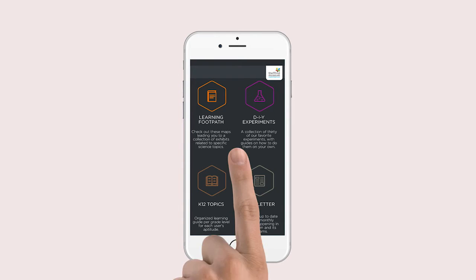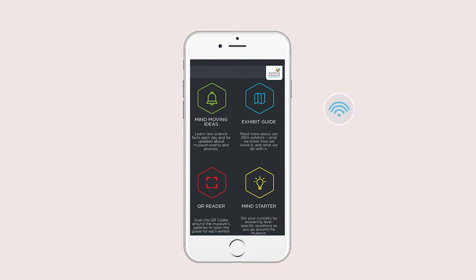The app has several features that keep you learning wherever you are, whether you are online or offline.